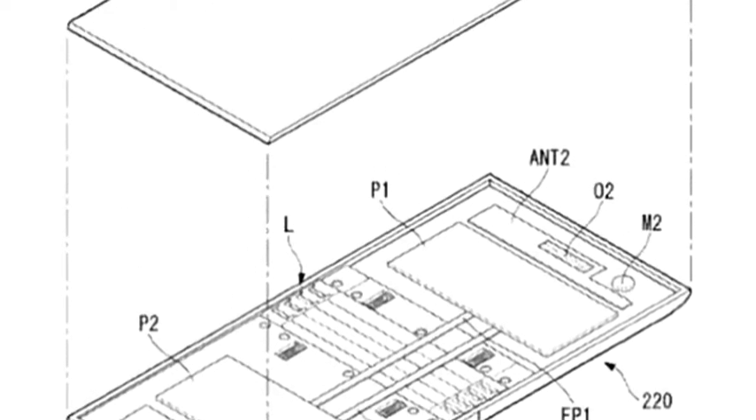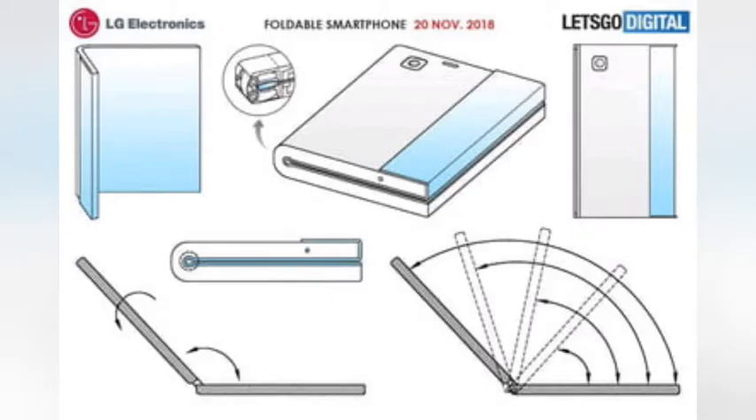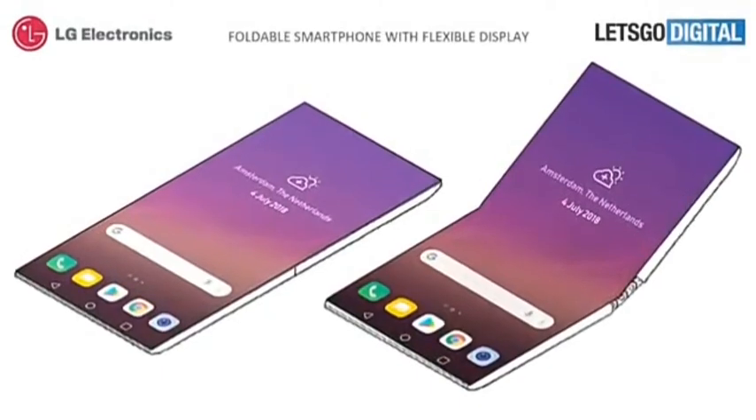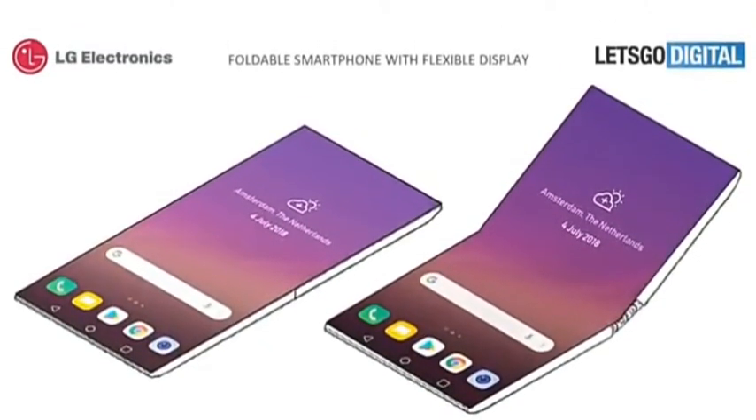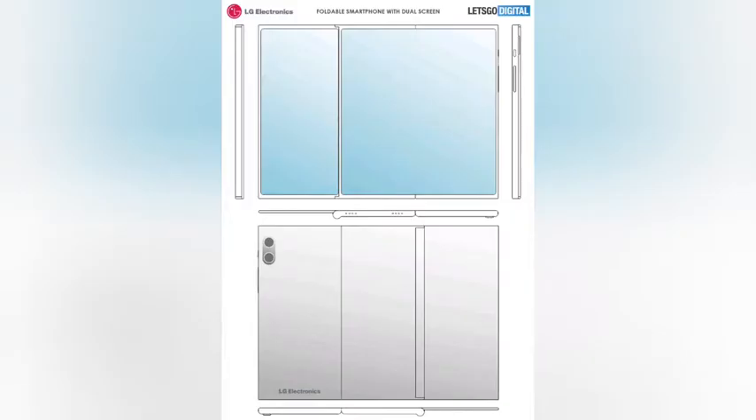The idea of a tri-fold display is an interesting one, because if each side has an 18:9 aspect ratio, it would be 3:2 when completely unfolded — the same aspect ratio as Microsoft's Surface PCs. This could make it particularly useful as a tablet, and with pen support, productivity could be a key selling point of such a device.